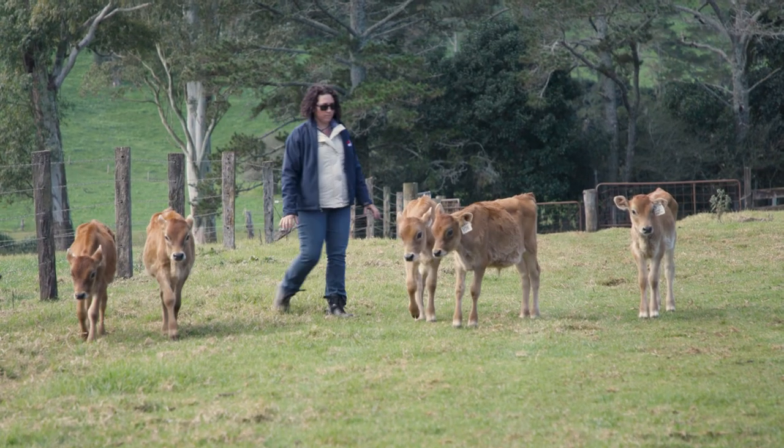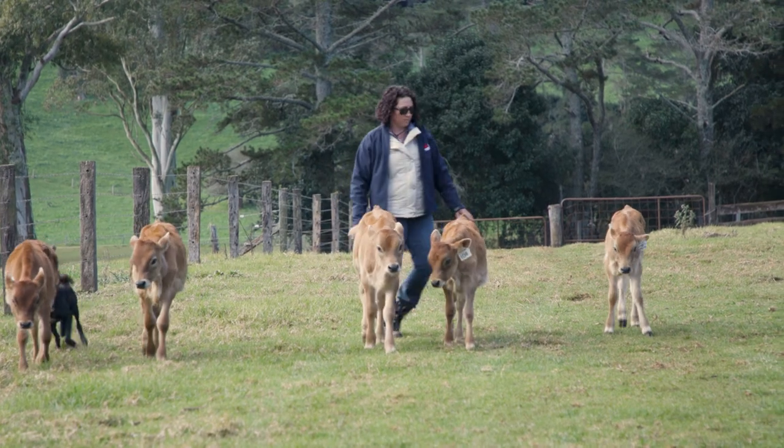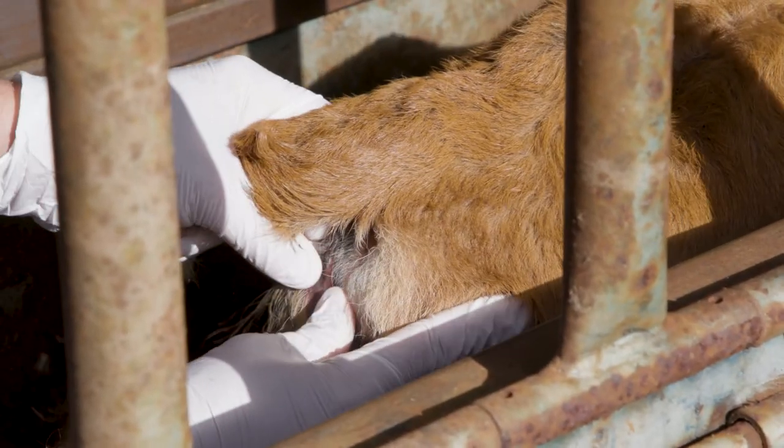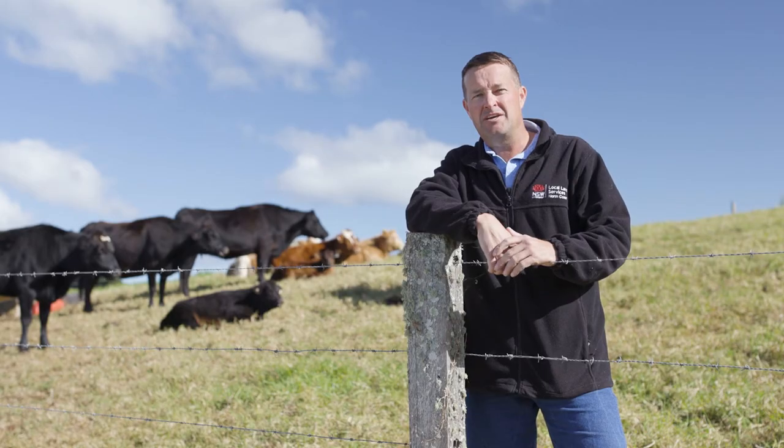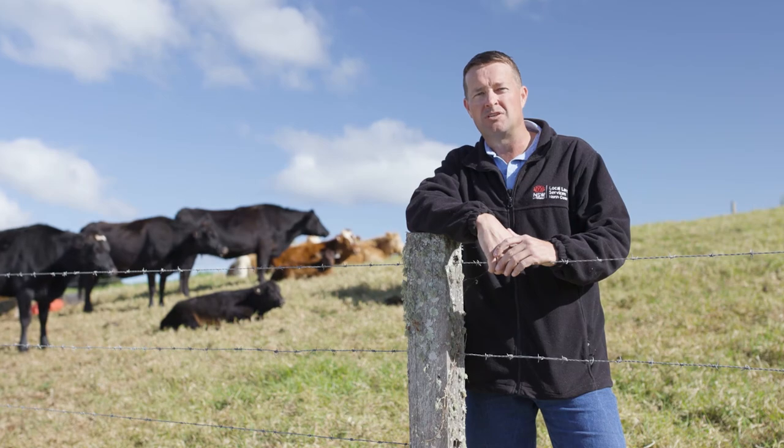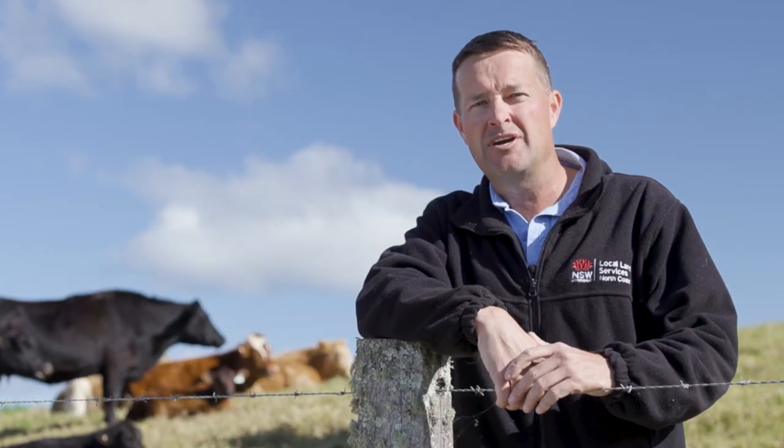In local herds, calves should be closely monitored between six and twelve weeks of age. If you do see any animals with clinical signs, seek veterinary advice early and handle any affected animals with care, as mustering stock can worsen clinical signs. For more information on Theileria, contact your nearest local land services office.